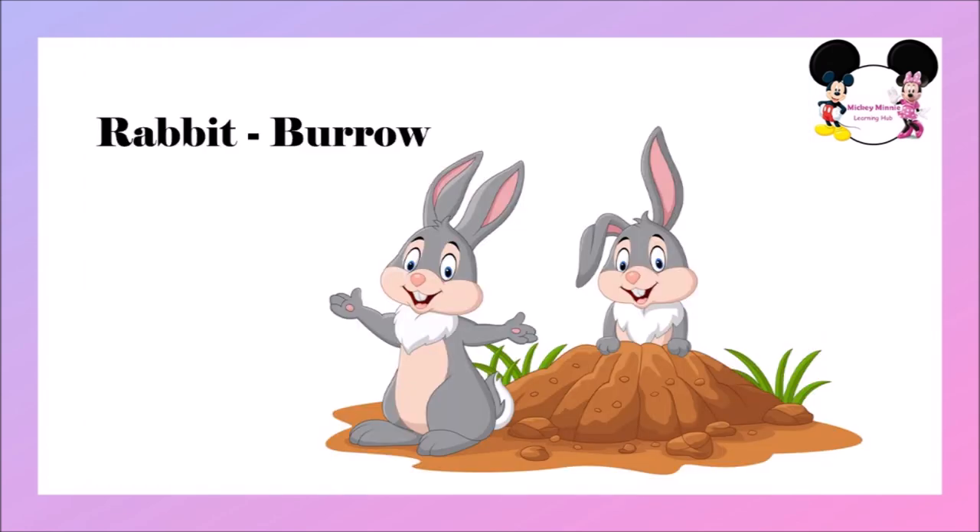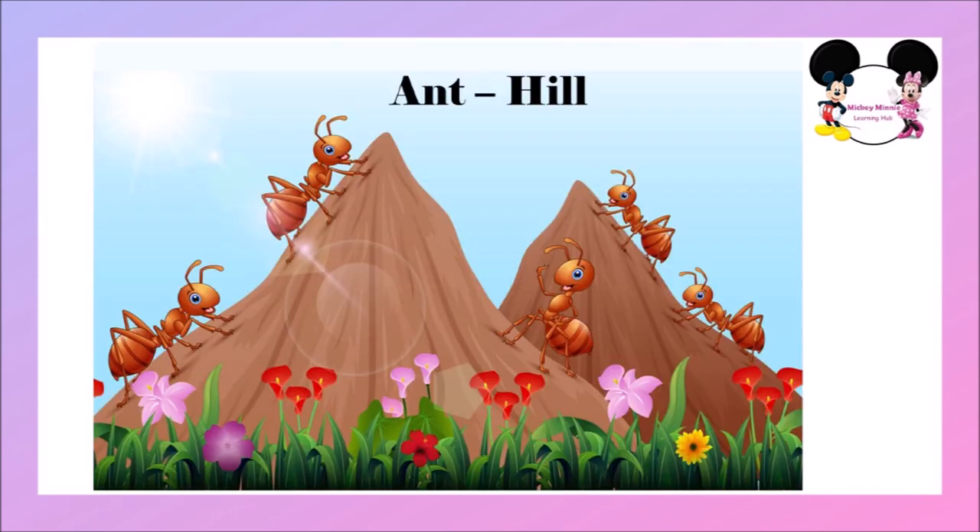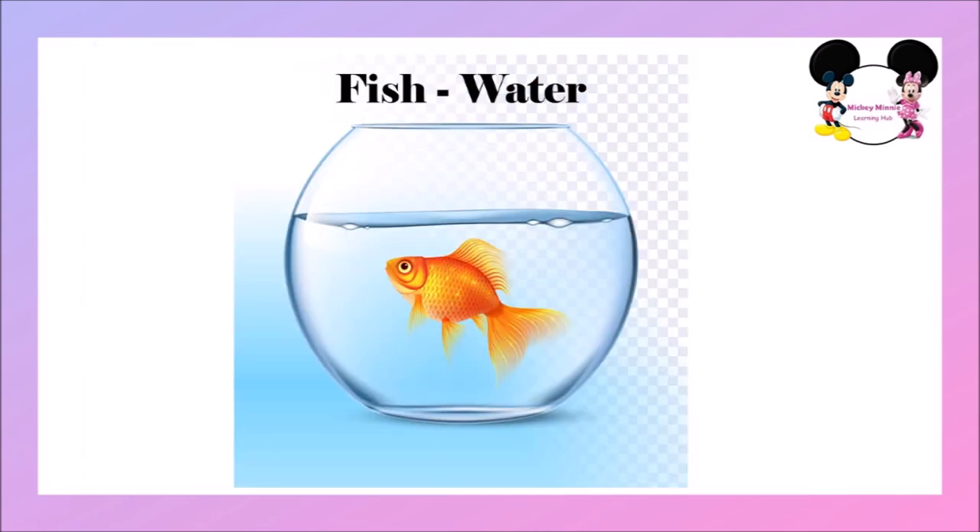The next one is rabbit. Rabbit lives in a burrow. Rabbit's home is called burrow. The next one is pig. Pig lives in a sty. Pig's home is called sty. The next one is ant. Ant lives in a hill. Ant's home is called hill. The last one is fish. Fish lives in water. Fish's home is water.